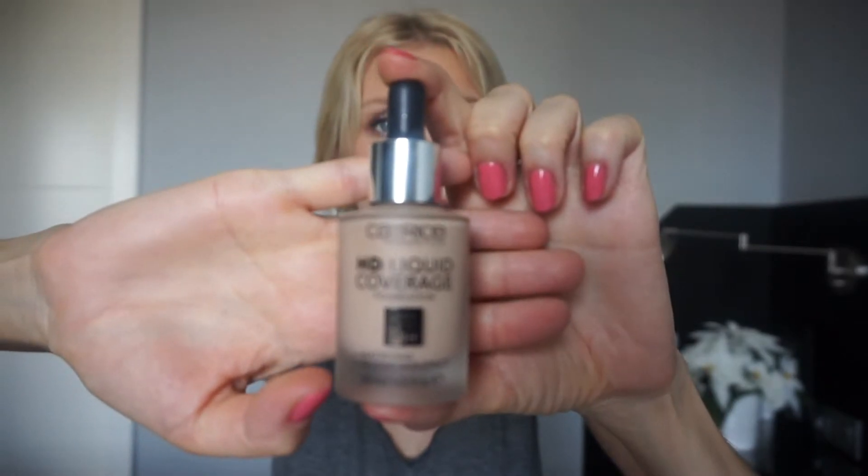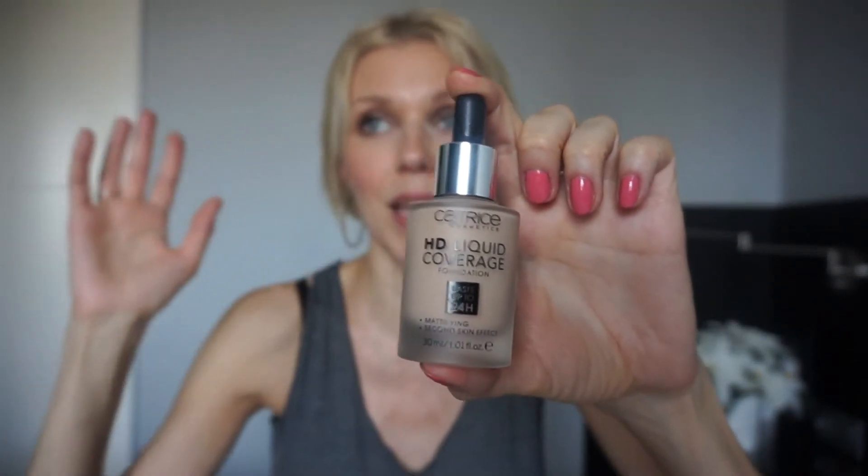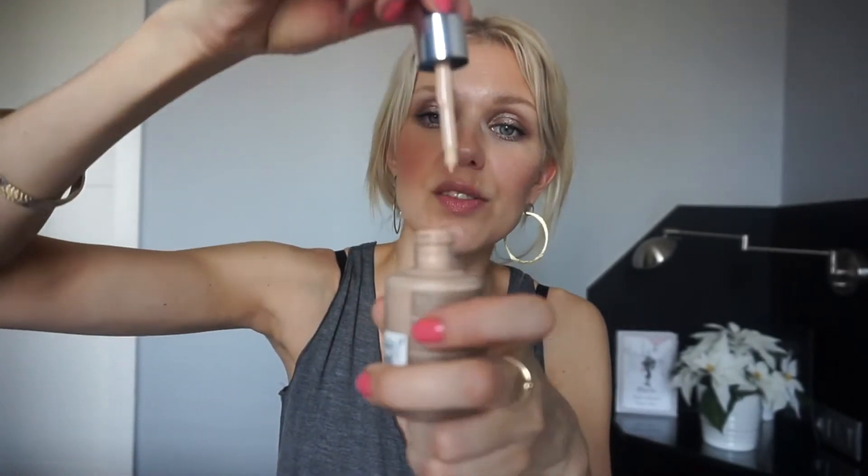The best foundation I've come across in the drugstore is by Catrice — it's the HD Liquid Coverage Foundation, mattifying, second skin effect. It's essentially a dupe for the Estée Lauder Double Wear foundation. It's high coverage — if you really buff it into your face it will look flawless, yet it doesn't look flat or chalky. It's thick like a serum.